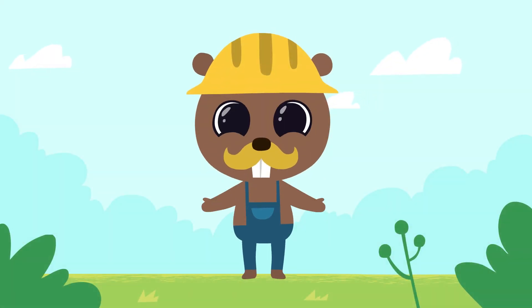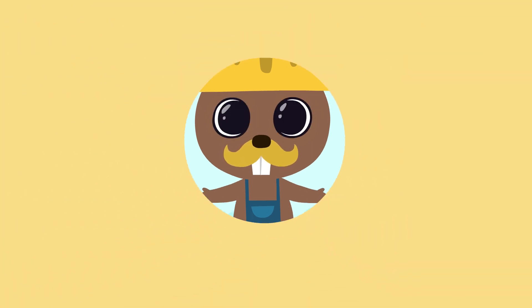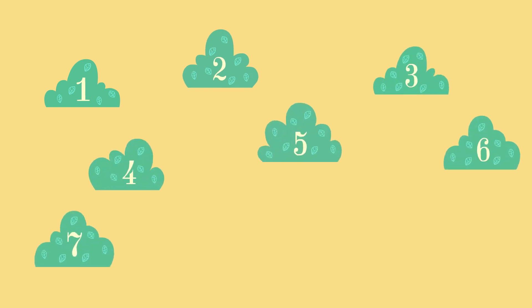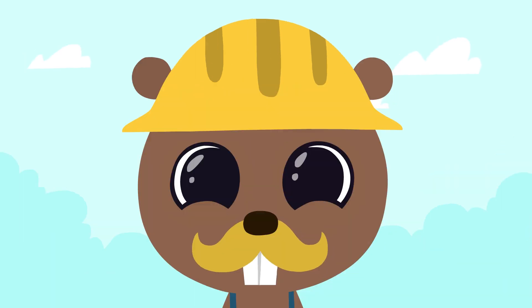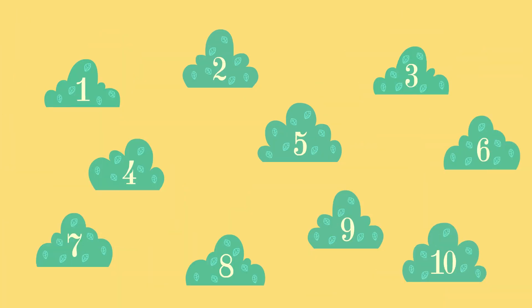And how about we play a little today? To start with, we will plant ten bushes — one, two, three, four, five, six, seven, eight, nine, ten. The little ant is hiding behind one of the bushes — let's play hide and seek with him! There he is, behind the fourth bush. Where is he? Behind the tenth bush!